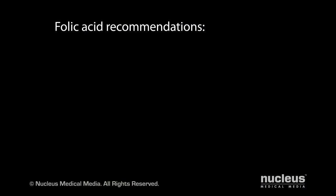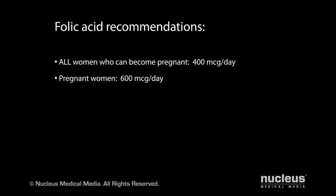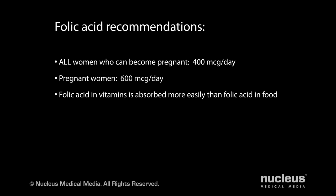Because the neural tube develops so early in pregnancy, often before a woman knows she's pregnant, experts recommend all women who are able to become pregnant take a daily multivitamin containing 400 micrograms of folic acid every day. During pregnancy, the need increases to 600 micrograms of folic acid each day. Experts recommend you take this multivitamin in addition to the food folate in your diet, because your body does not absorb folate found naturally in food as easily as the man-made folic acid.